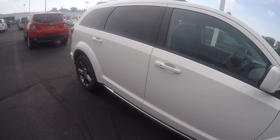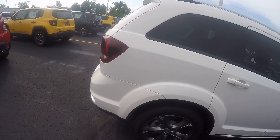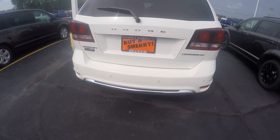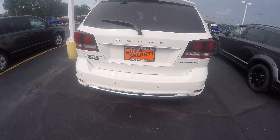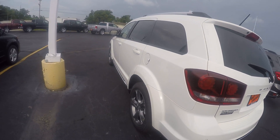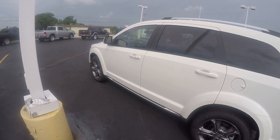Proximity entrance. It does have the driver's convenience group, which gives you rear park assist as well as the rear backup camera. Also, in the popular equipment group, gives you a security alarm, heated steering wheel, front heated seats, and remote start.